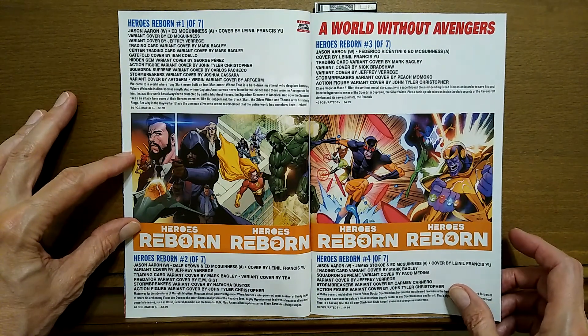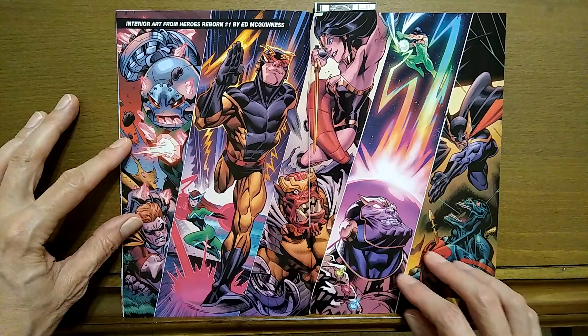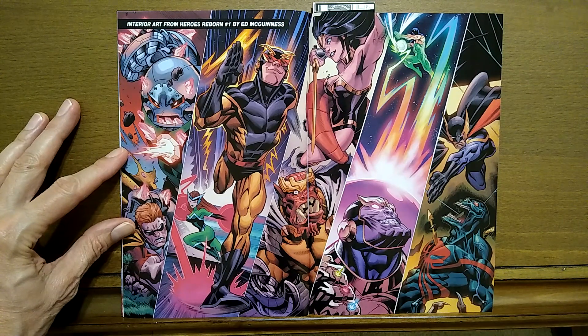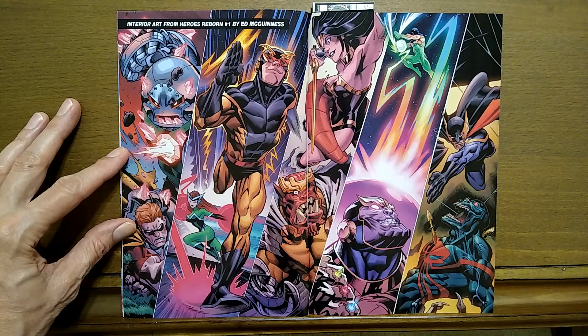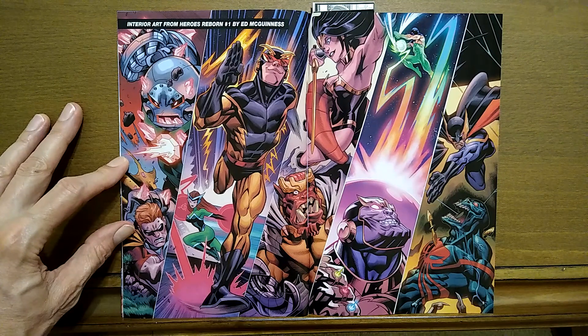A world without Avengers. And here's some more interior art for Heroes Reborn. Within the first four issues, you'll see this — it's a crazy looking Thanos. The number of chins he has looks like it's been cut down to about half as many.